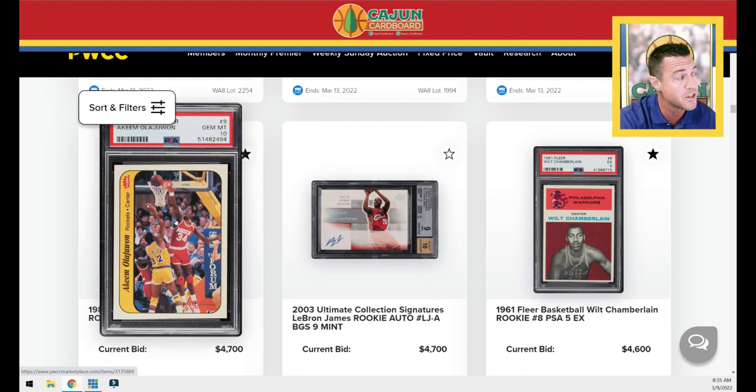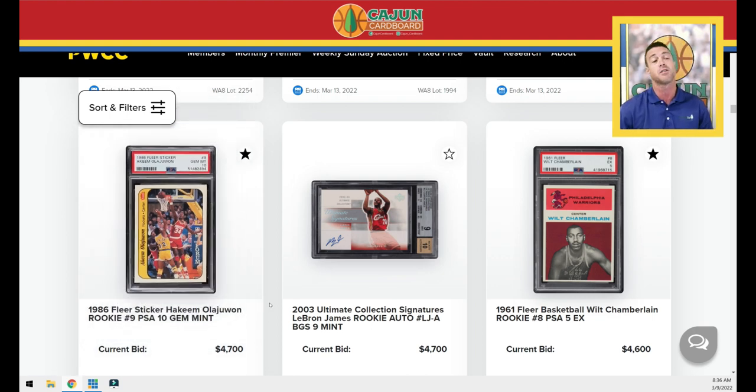Here's another Elijah Juan sticker — these are really low pop. For you guys interested in chasing the 86 Fleer sticker set, the Kareem is always going to be a problem — it's a quarter million dollars plus, pop 14, and that limits the worldwide quantity of PSA 10 1986 Fleer complete sets. But if you want to pick up these other stickers, they're starting to run again. The Jordan sticker just jumped back over $100,000 for the PSA 10.